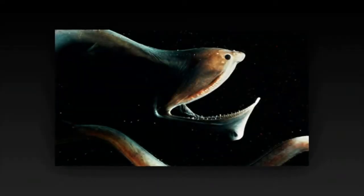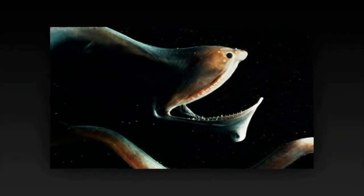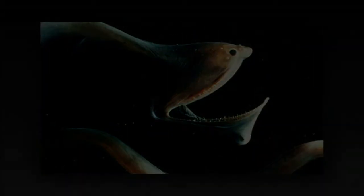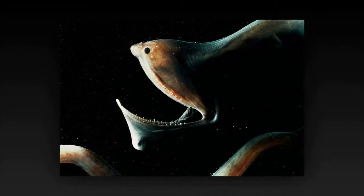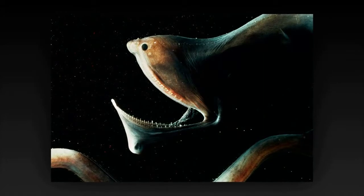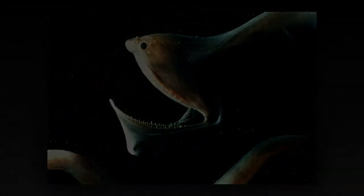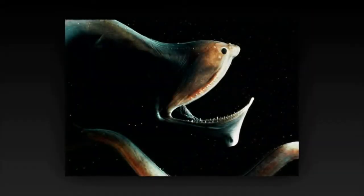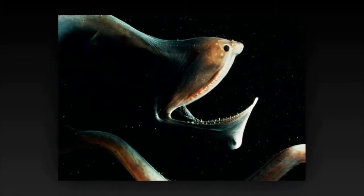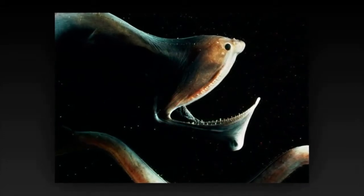Gulper Eel. The gulper eel, known scientifically as Eurypharynx pelecanoides, is one of the most bizarre-looking creatures in the deep sea. Its most notable attribute is the large mouth. This enormous mouth is much larger than the eel's body. The mouth is loosely hinged and can be opened wide enough to swallow an animal much larger than itself. The hapless fish is then deposited into a pouch-like lower jaw.